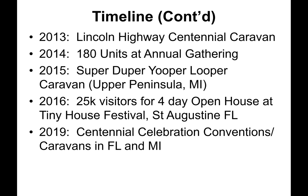In 2013, the Lincoln Highway Centennial Caravan was held. A year later, 180 units attended the annual gathering. In 2015, the Super Duper Youper Looper Caravan was held to travel around the Upper Peninsula in Michigan. In 2016, they saw 25,000 visitors for a four-day open house at the Tiny House Festival outside St. Augustine, Florida — it was way over the top, and they vowed not to attend another Tiny House Festival.